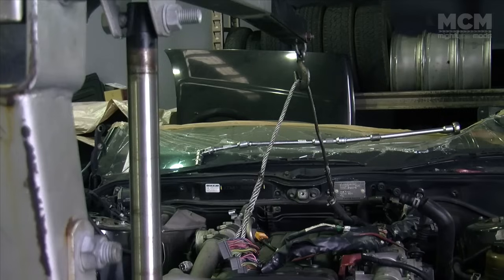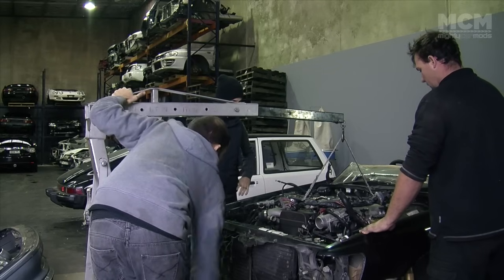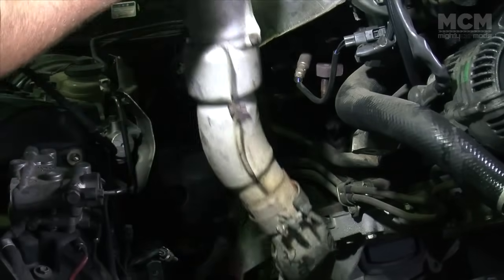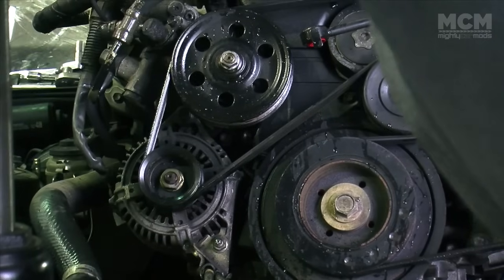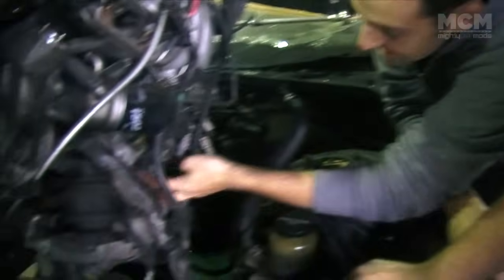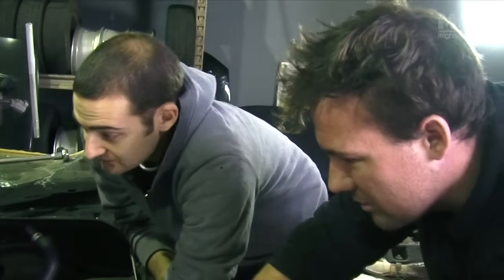Time to bring in the crane and extract that 1J power goodness. Look where they hide everything on this engine — the starter's right up under there, the filter's on the side. The fuel filter looks like it's never been changed. You can understand why: imagine how expensive it would be paying the labour to change that. Five hours to change one filter. And even getting to those engine mounts is a pain. Thanks, Toyota.